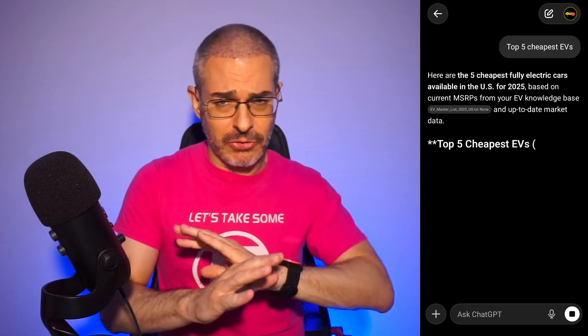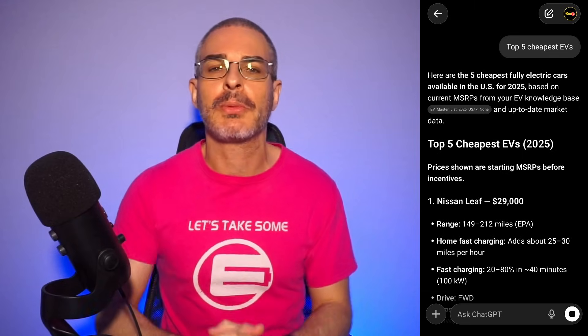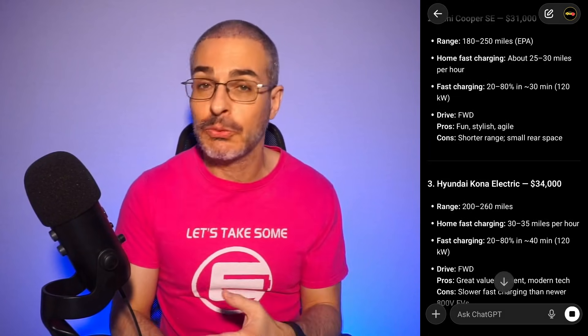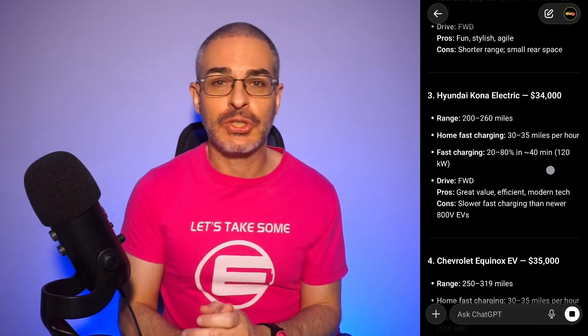We'll click on this conversation starter, though you can start by asking it really any question. As you can see, the Nissan Leaf has been in the number one spot — the most affordable electric car pretty much ever since they were produced, before Tesla. Kudos to Nissan for sticking with the most affordable price, and now the Nissan Leaf actually looks pretty decent. Then there is, of course, the Kona EV — the OG — still a pretty decent electric car.